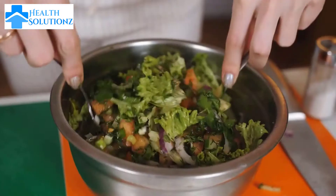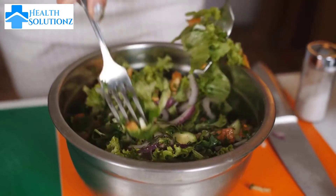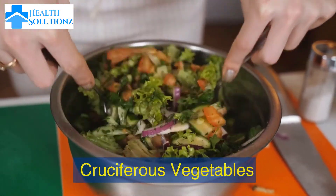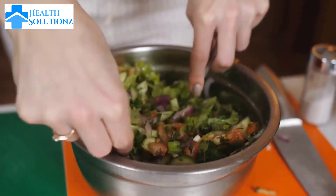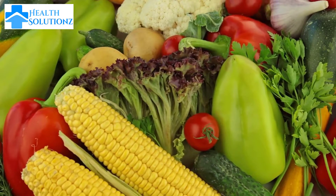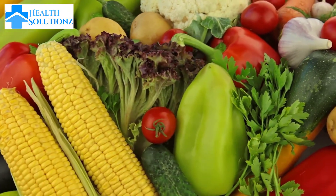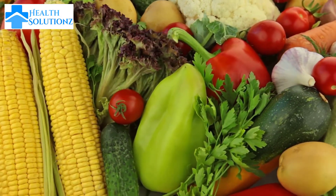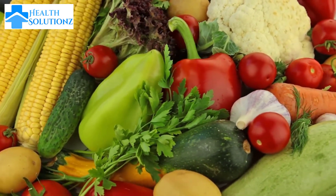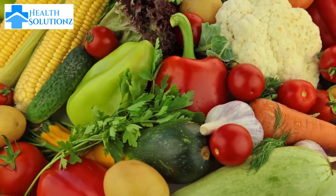Number 1: Cruciferous vegetables. Vegetables like broccoli, cauliflower, and cabbage contain compounds that help to balance estrogen levels in the body and promote liver detoxification, which can help to prevent hormone-related health problems among women.